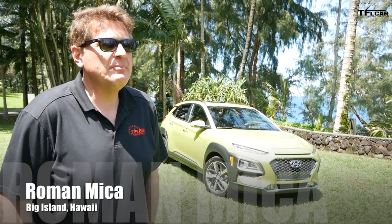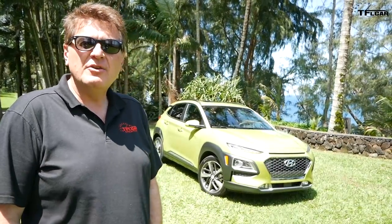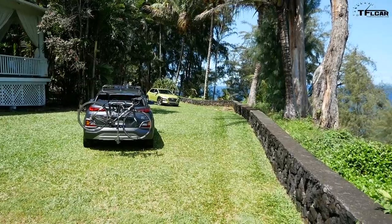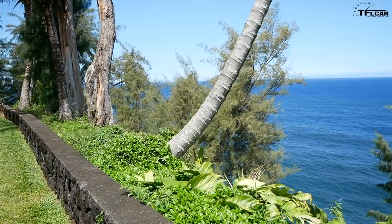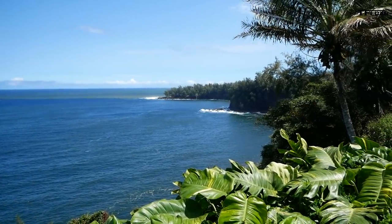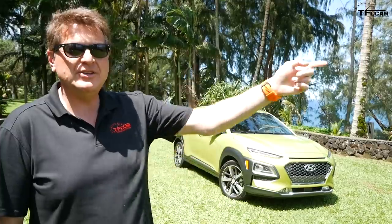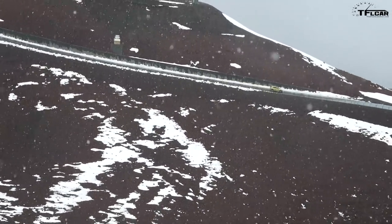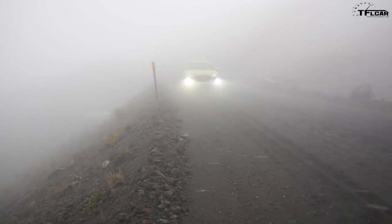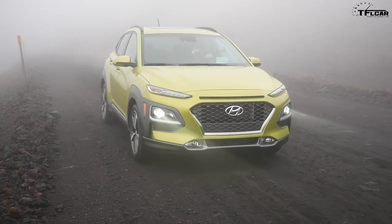I could not think of a better place to review and preview the brand new Hyundai Kona than right here. I'm on the Big Island of Hawaii where Kona is, and where Hyundai flew me out to test drive it. We're going to take it from the beach to the top of Mauna Kea, which is an almost 14,000-foot mountain volcano, and see how it does in between.